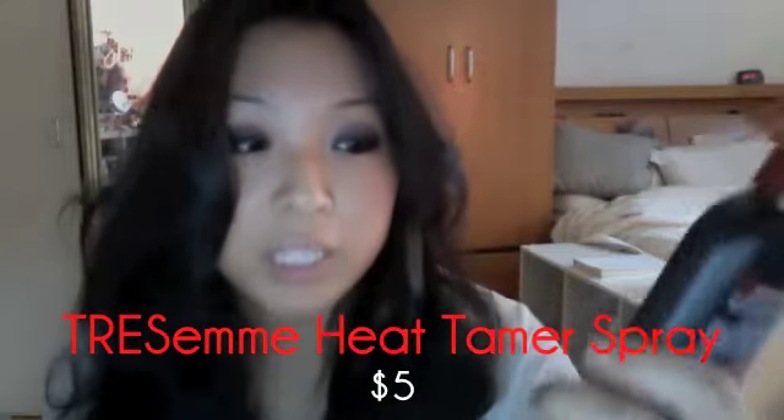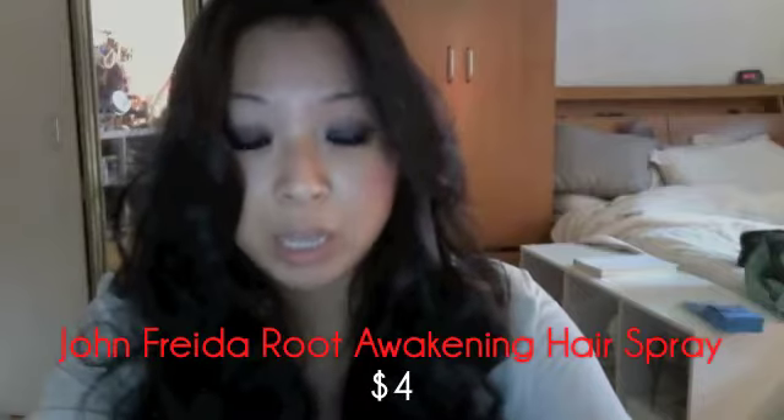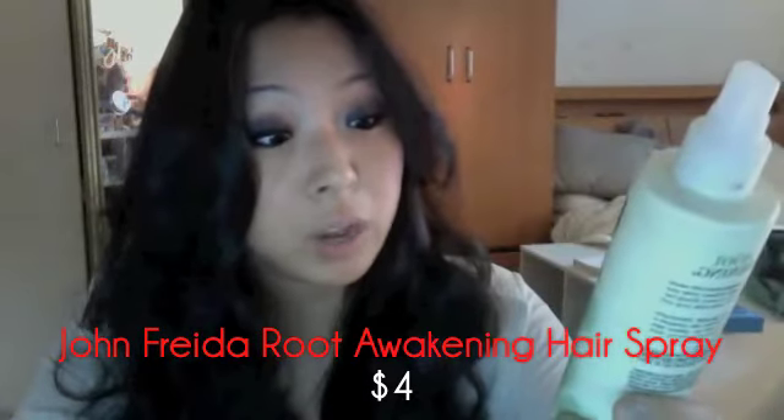The way that I lock it in is by using two products. It sounds like a lot, but it's really quick and easy. This heat tamer spray by Tresemme that I'm obsessed with — I just put a little bit on before I start curling my hair and it locks in the curl. And then in order to get that bounce without ruining or damaging your hair, especially if you use a lot of heat products, this John Frieda Root Awakening Hairspray is strength restoring, delivers fortifying hold, and adds shine from the roots to the ends. I absolutely love it. It keeps my hair super silky and bouncy and it doesn't ever feel like I have too much chemical in it, and that's extremely important.